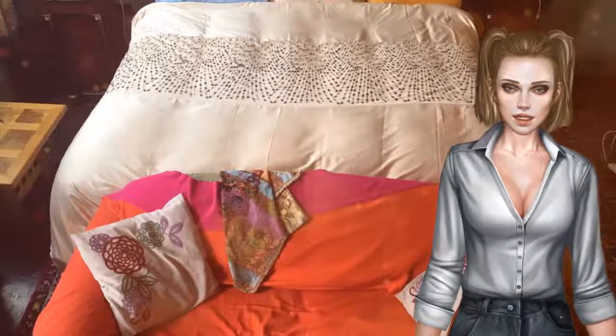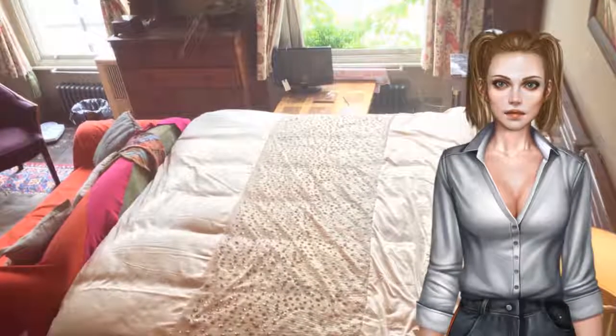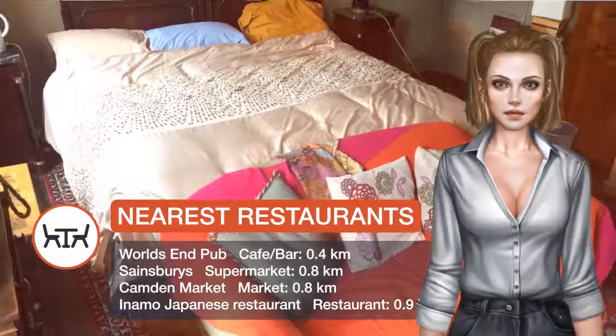Camden Market is an 18-minute walk from the apartment. London City Airport is 16.1 kilometers from the property. Camden is a great choice for travelers interested in theater, shopping, and sightseeing.